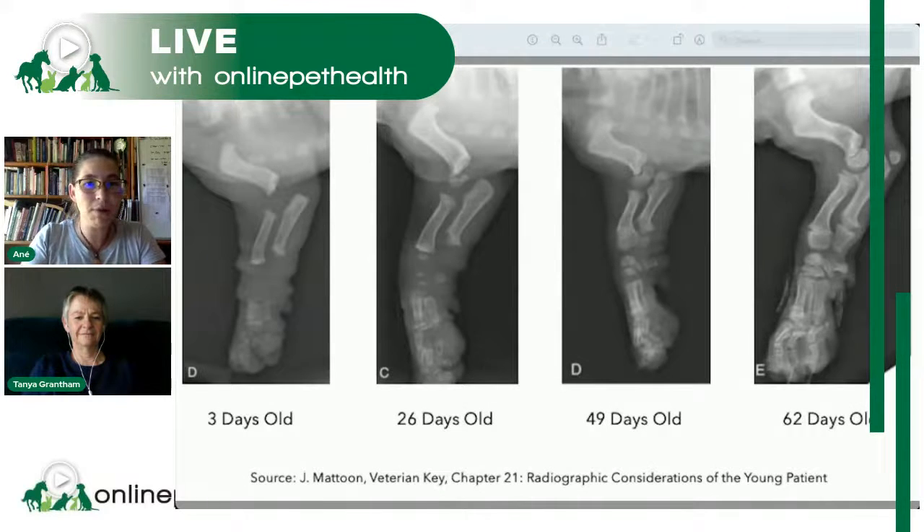Let's pull up this image that loves to circulate on social media and break it down. Dr. Tanya, can you tell us what we're looking at and what the misconceptions are? Starting on the left side of the screen at three days old, what we're looking at is progressive radiographs of the front limb of a dog. When we take radiographs, the only thing we see of the skeleton are those parts that have mineralized — the calcium deposition shows up as white on the radiograph.